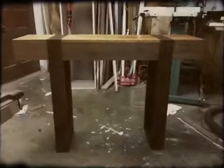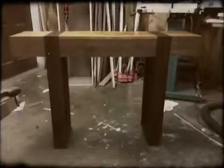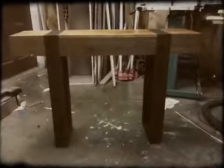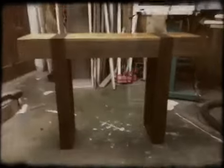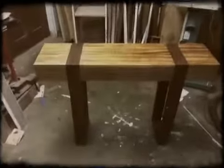Hey everybody, I wanted to show you my new console table piece that's just been finished today. It's getting delivered tonight to the client, so let me give you a quick tour using my new vintage video app.